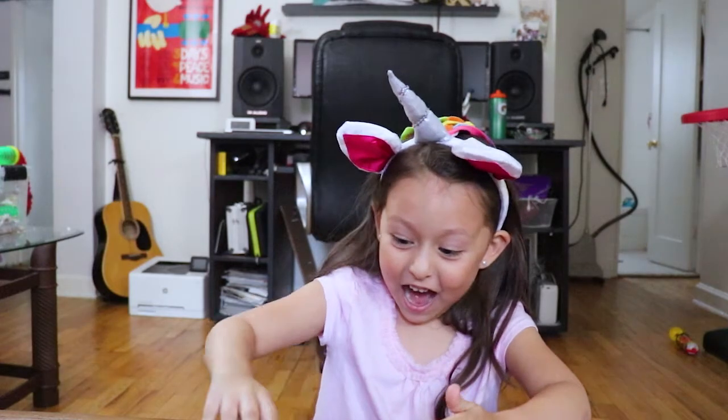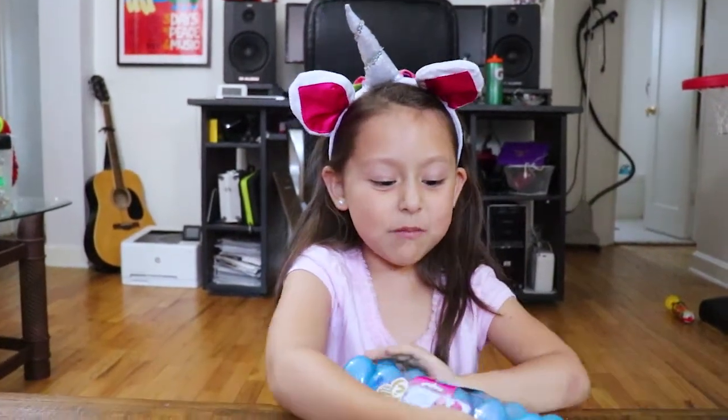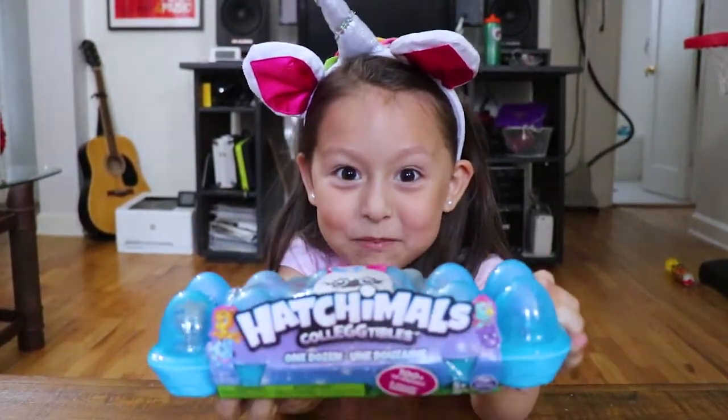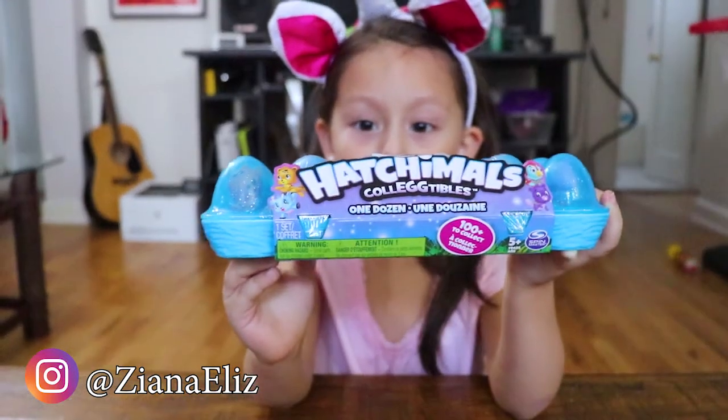That was right! Season two! Lift it up, show them! It's Hatchimals! They got Hatchimals! I got 1,000 Hatchimals! That's season two, so these are the new collections.